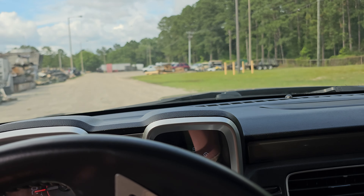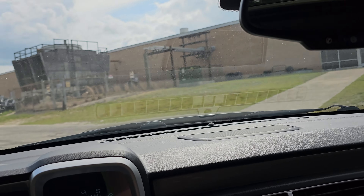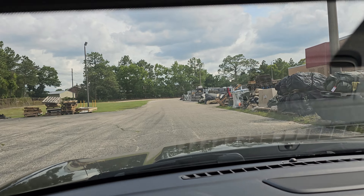This car is listed for sale on i95muscle.com as long as it's still available. We can assist you with financing, transport, and trades — just let us know what we've got to do and we'll get it worked out for you.